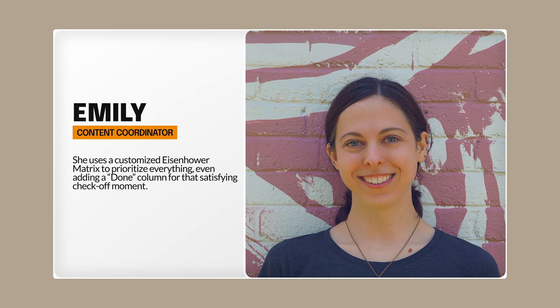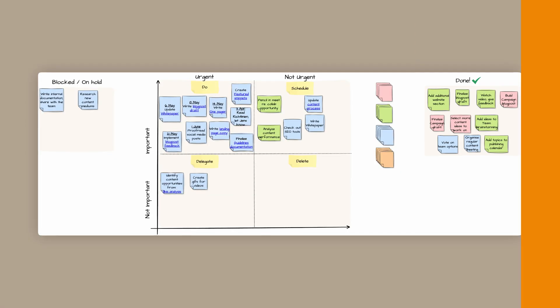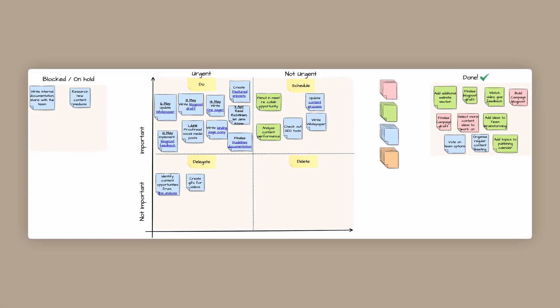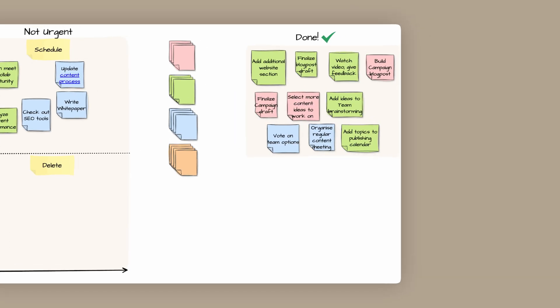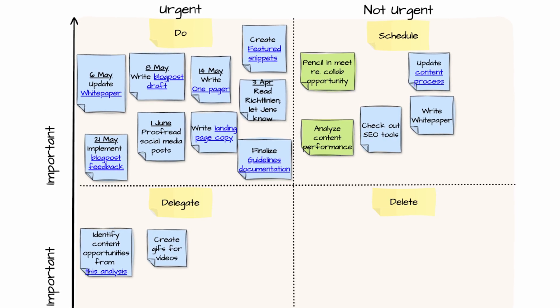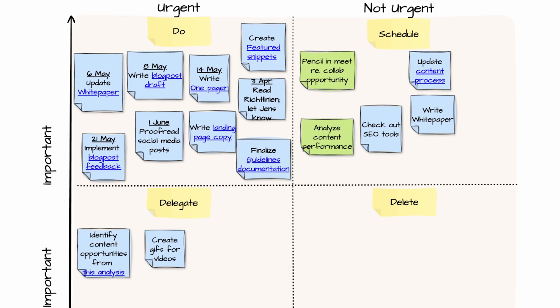And for Emily, it's all about execution. She uses a customized Eisenhower matrix to prioritize everything. She even added a done column for that satisfying checkoff moment. Her secret weapon is adding custom links to shapes so that every task has a direct link to the relevant Jira ticket — instant context, maximum efficiency. Way to go, Emily.